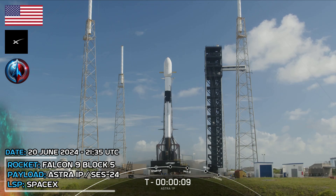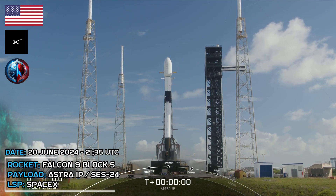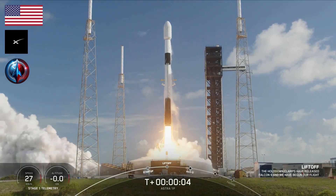T-minus ten, nine, eight, seven, six, five, four, three, two, one, ignition. And liftoff. Go SpaceX, go Astra 1P.